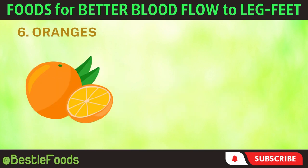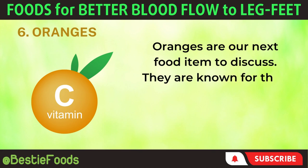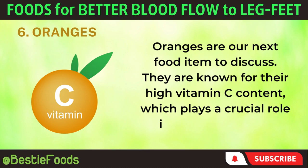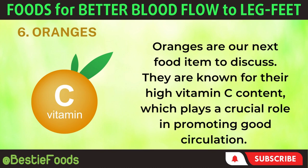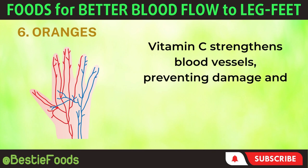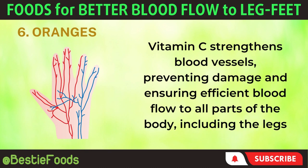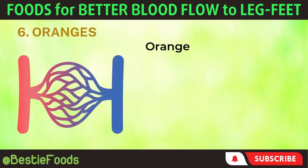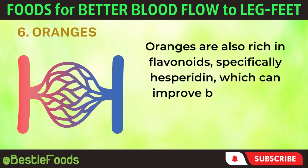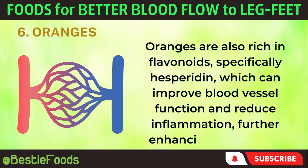6. Oranges. Oranges are our next food item to discuss. They are known for their high vitamin C content, which plays a crucial role in promoting good circulation. Vitamin C strengthens blood vessels, preventing damage and ensuring efficient blood flow to all parts of the body, including the legs and feet. Oranges are also rich in flavonoids, specifically hesperidin, which can improve blood vessel function and reduce inflammation, further enhancing circulation.